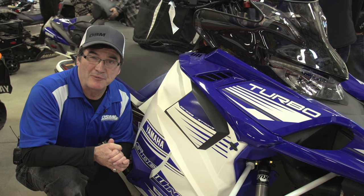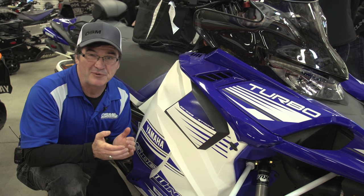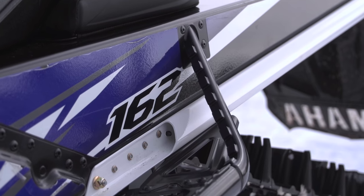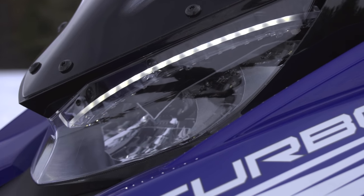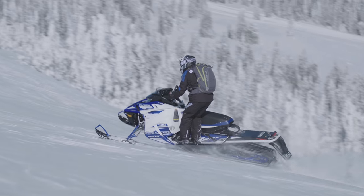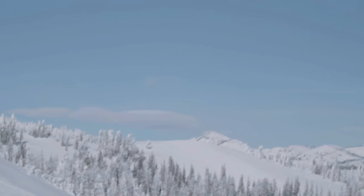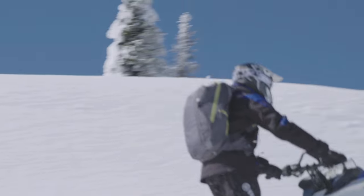Building a mountain sled is not easy. Mountain riders deal with extreme scenery and incredible riding conditions, and the rest of us sit there in awe at their amazing pictures. Making a sled for that group is not an easy task, and impressing that crowd is not easy.